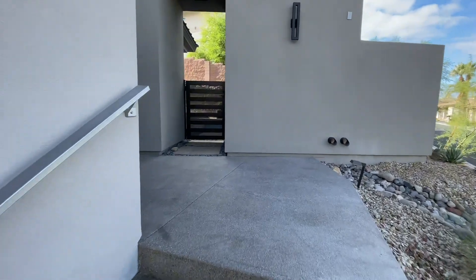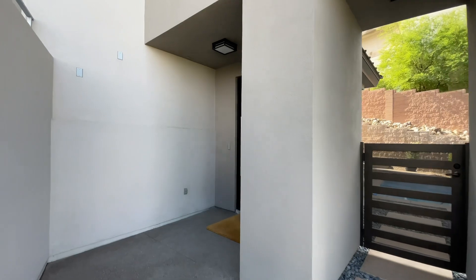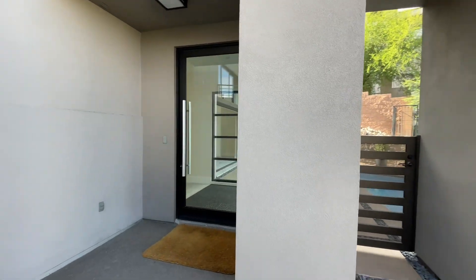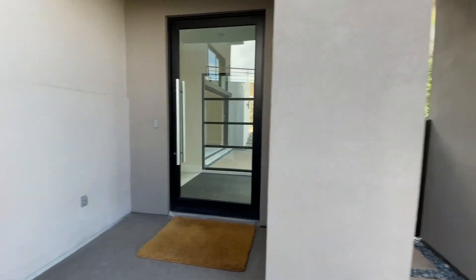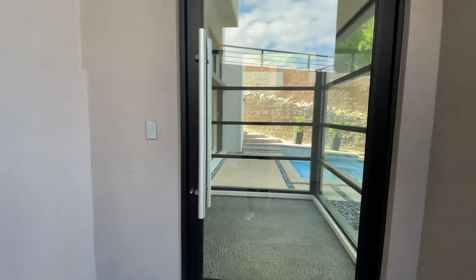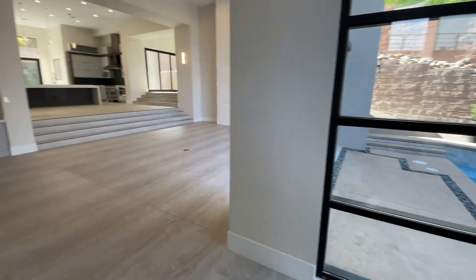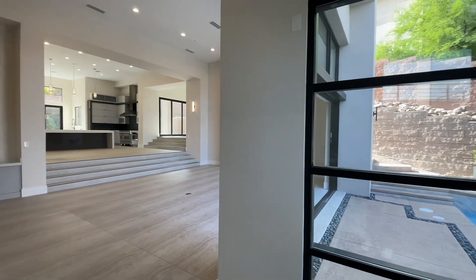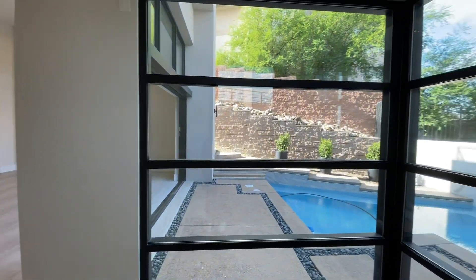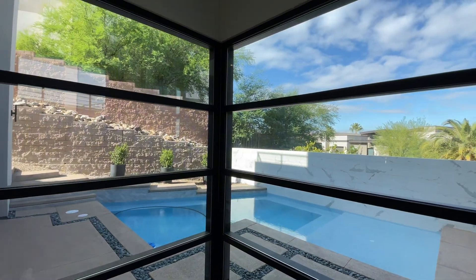This home is on the market for just under $3.7 million. I want to thank Megan Ramos, the listing agent, for allowing us to tour today. You have a side gate here leading to the pool area, and this is your main front door. Right at the entry you're greeted straight into the living space, with beautiful windows that bring in tons of natural light and a direct sightline out to the pool.